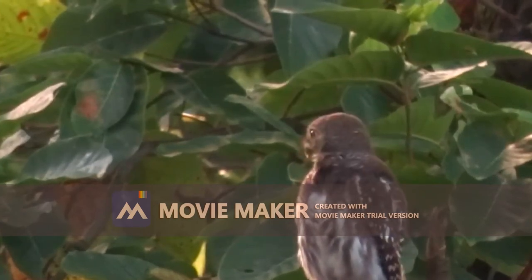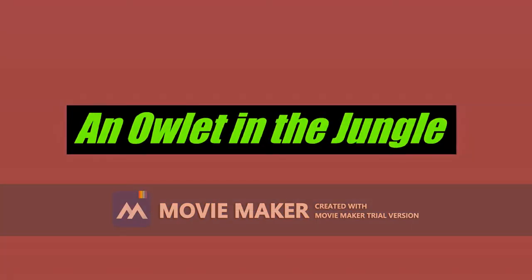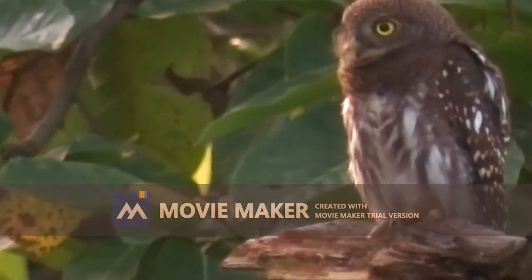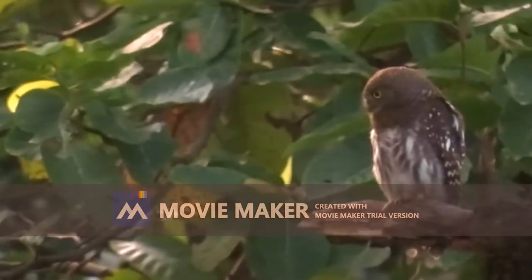Owls are capable of hearing prey under leaves, plants, dirt, and snow. Some owls have sets of ears at different heights on their heads, which lets them locate prey based on tiny differences in sound waves.